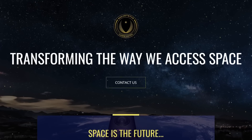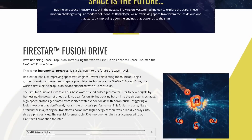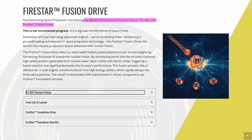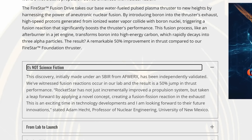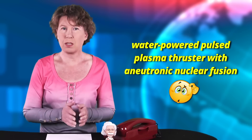The news comes from a company by the name Rocketstar Inc., which announced in a press release that they have reinvented spacecraft by releasing the world's first fusion-enhanced space thruster, the Firestar TM Fusion Drive. They claim that the Firestar TM Fusion Drive improves their water-powered pulsed plasma thruster by harnessing aneutronic nuclear fusion by 50%. Let's try and sort out the technical mumbo-jumbo, starting with the basics.